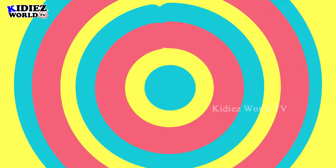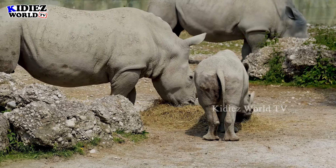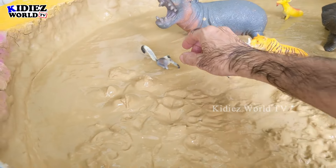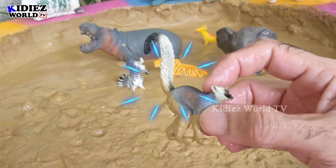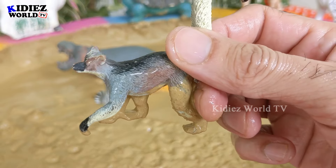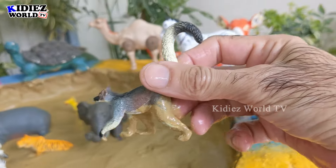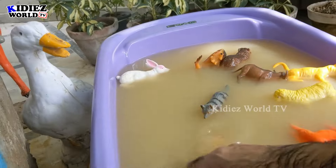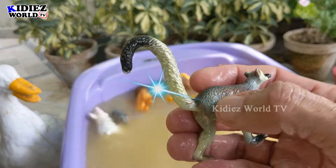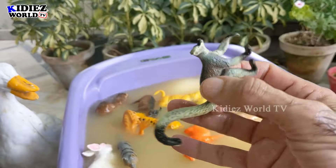Rhinoceros! And now we have — wow, just look at this ring-tail lemur! He is hiding just behind this rhinoceros. Oh no, you cannot hide — this is Kiddies World TV! You have to come in front of the camera and show yourself, ring-tail lemur. Let's wash him. Here we go! Just look at his big tail — ring-tail lemur.